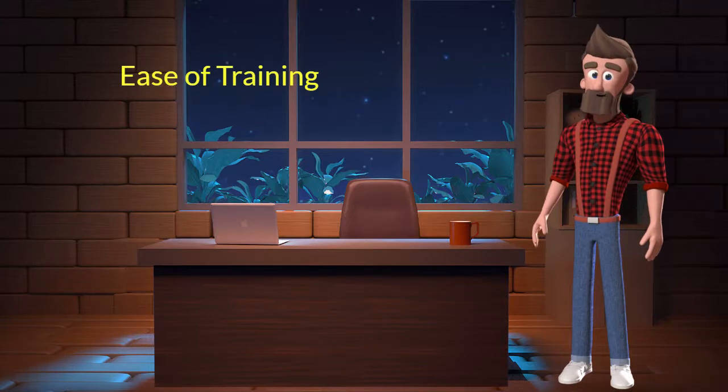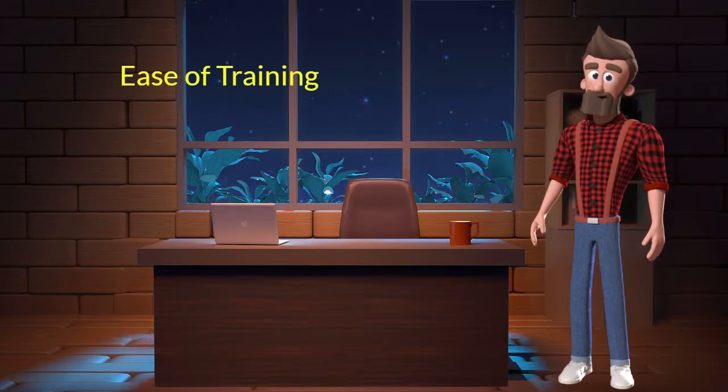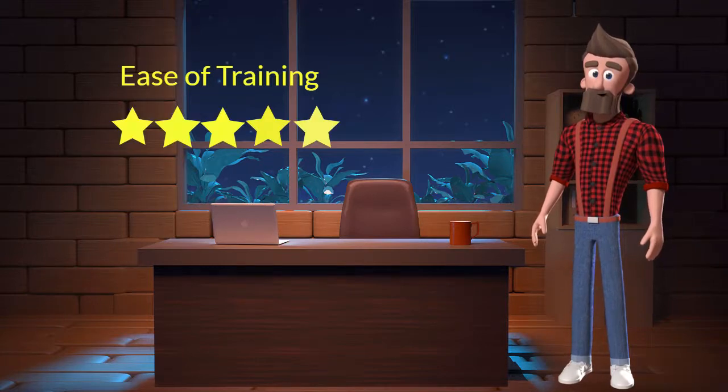Ease of training. This dog breed is very easy to train. I will rate it 5 out of 5 for its ease of training. If you are a first-time dog parent or don't want to sweat a lot in training your dog, then you can adopt this breed.